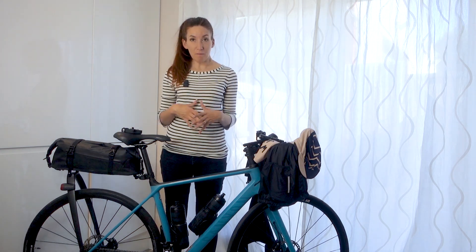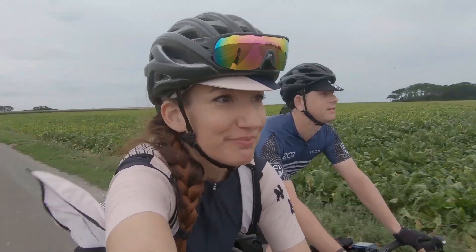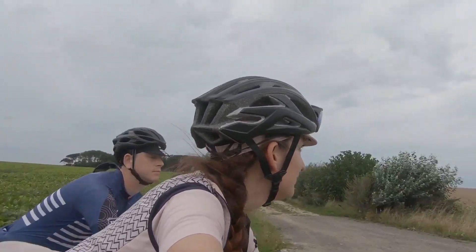Welcome to the video about my setup for the 600k ride, and in general what I learned over the course of the longer rides I did — what I would do differently, what worked, what didn't work.